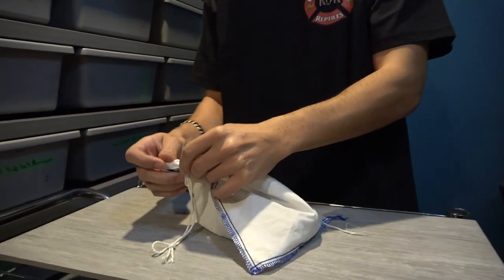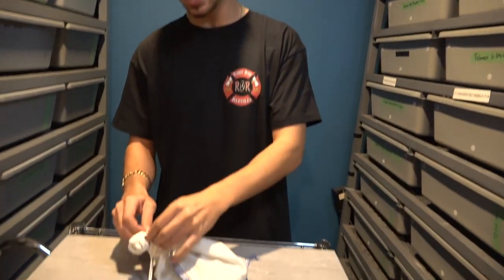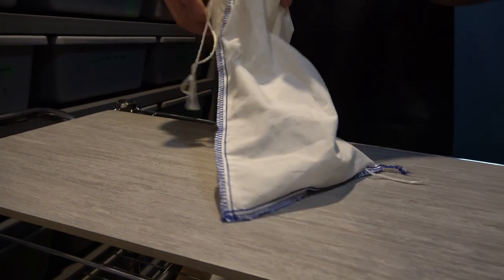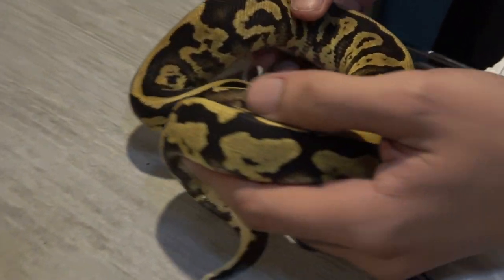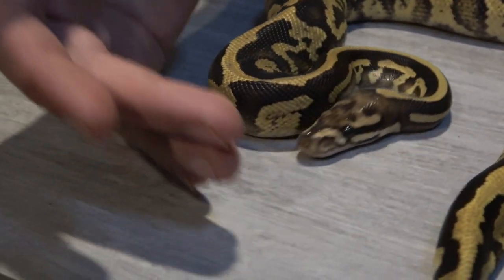This is a female — if you guys want to take a second to guess below what you think we got, go ahead. It's pretty nice. It has no recessive in it, so it's het for one recessive and possible het for another, and it has two co-dominant morphs. If you guessed right, you would have guessed an acid fire female, 100% het enhancer, possible het g-stripe.